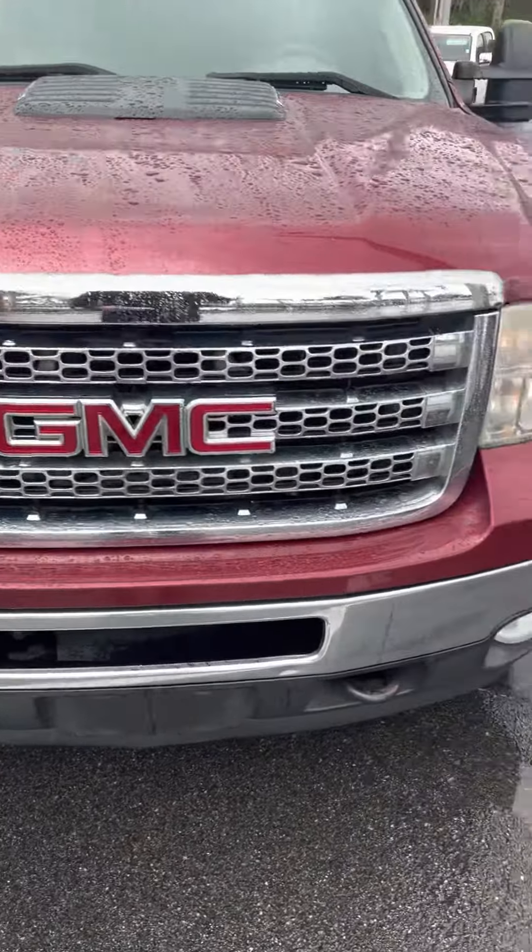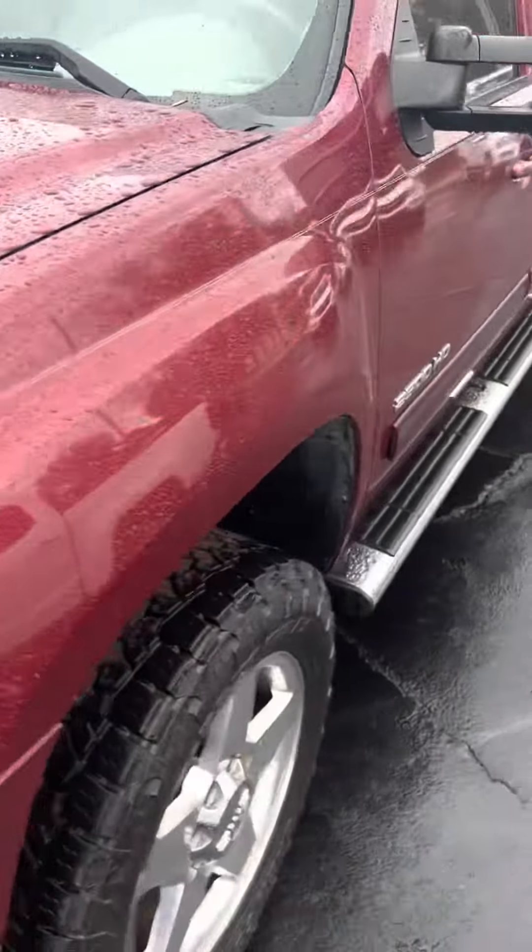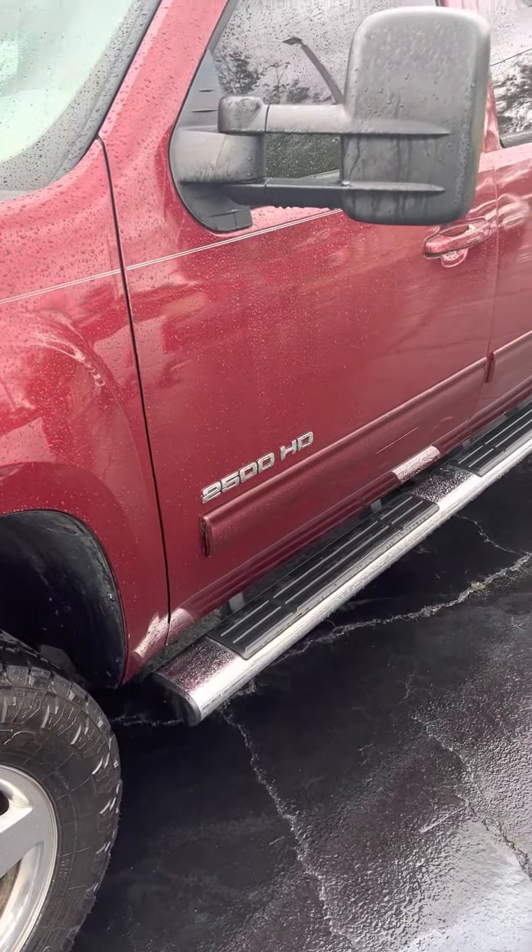It's a great day here at Ritchie Autos in Daytona Beach, Florida. Here we have a 2013 GMC 2500 HD.